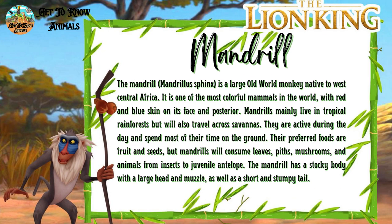The first one is Rafiki. He is a mandrill. This is how he looks like in real life.